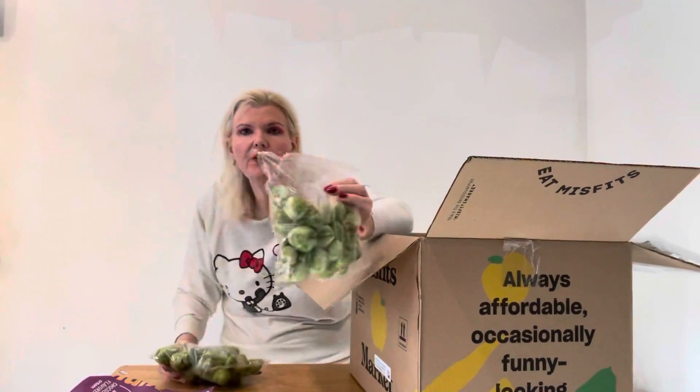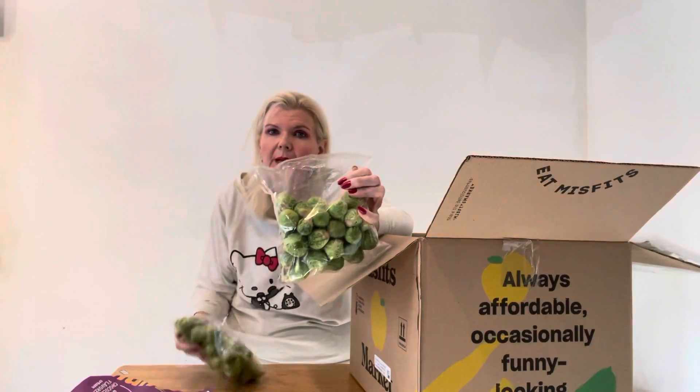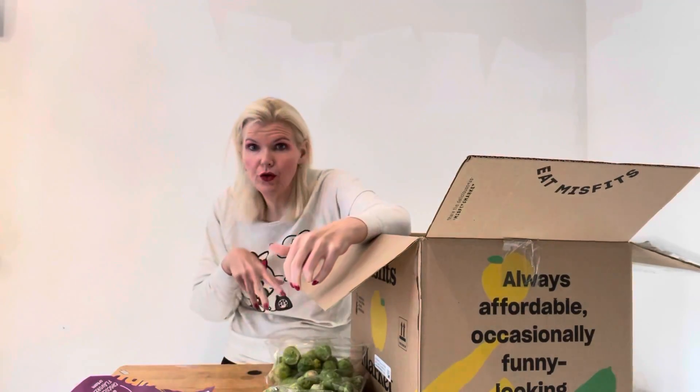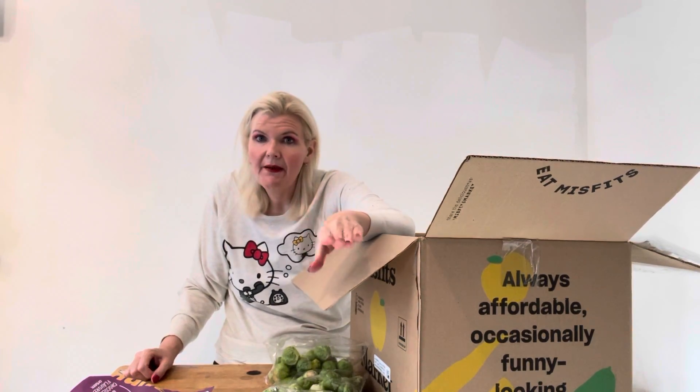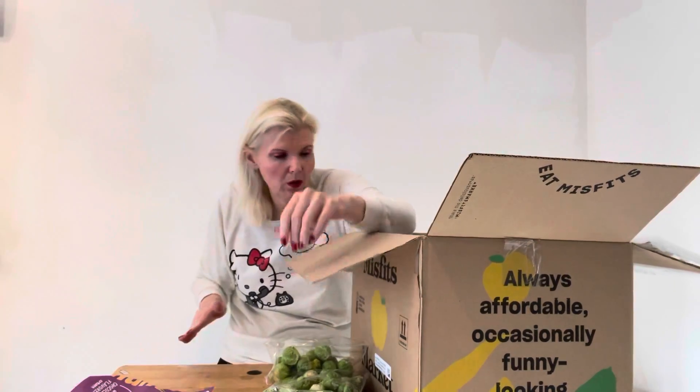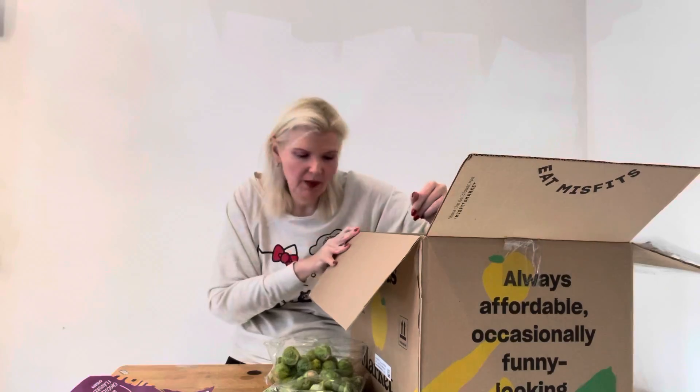Brussels sprouts! These are fantastic roasted — I have to make you guys a video of them. Oh my God, so good. I got two. When I had the Instacart guy try, they were sold out at Shop Rite, they didn't have any fresh ones, so I got frozen ones. But the fresh ones you can roast in the oven — they're so good. There will be a video of that coming up soon.